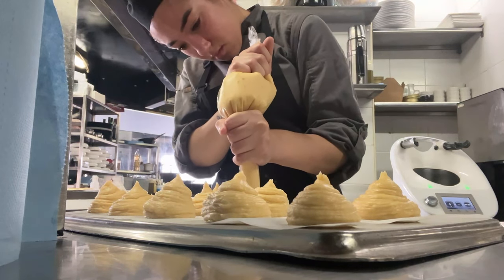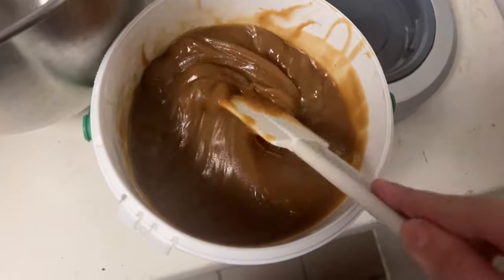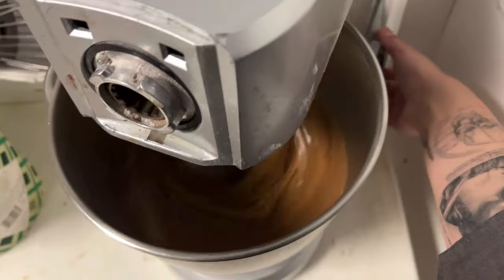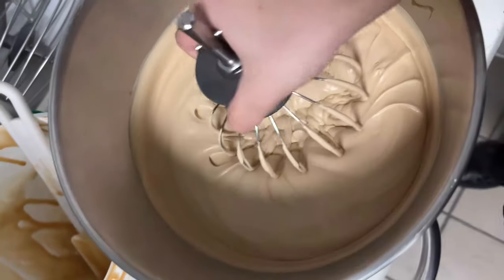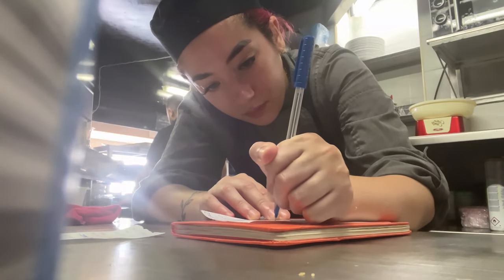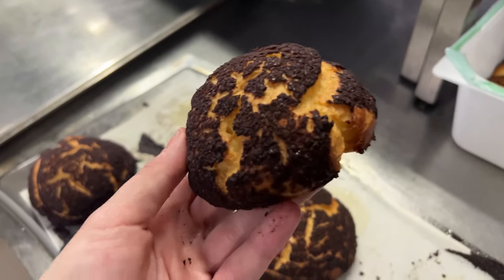I also prepared some salted caramel the day before, which was infused with homemade coffee syrup, and decided to whip it this morning to add some volume. We'll be piping this caramel in the center of the tiramisu bun, surrounded by the tiramisu filling. Then I took a quick look at the prep list I had made the day before, rewrote a new one for today and the next day so I don't get confused. I always write things down as soon as I remember them.